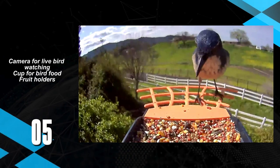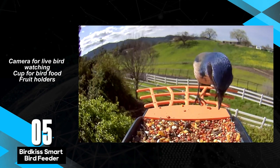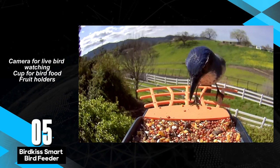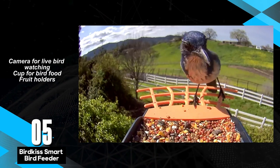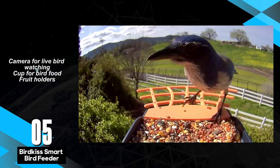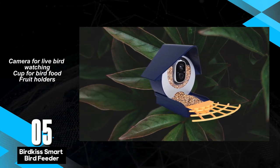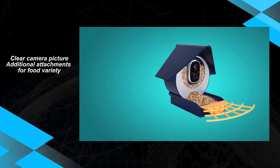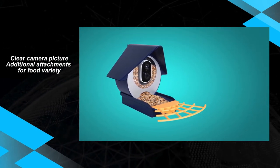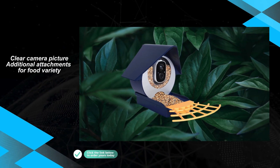Meet the BirdKiss Smart Bird Feeder, a feature-packed option for bird enthusiasts seeking a touch of convenience in their birdwatching setup. This feeder distinguishes itself with thoughtful additions like a cup for bird food and fruit holders, enhancing the overall bird feeding experience. The BirdKiss impresses with a clear camera picture, and the inclusion of extra attachments adds versatility, catering to various bird species and dietary preferences.